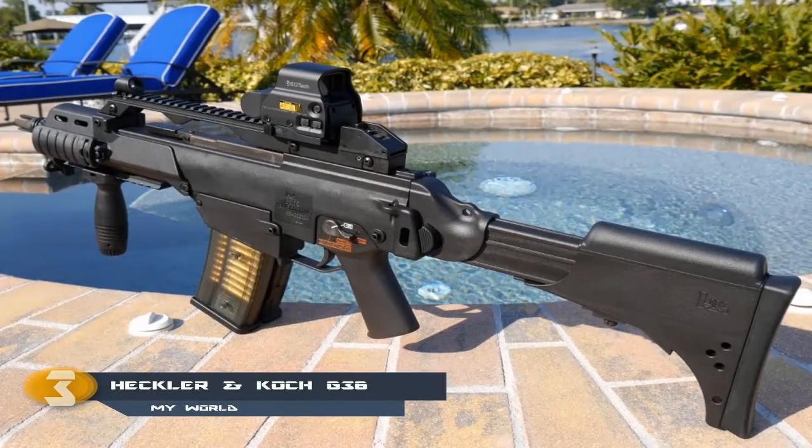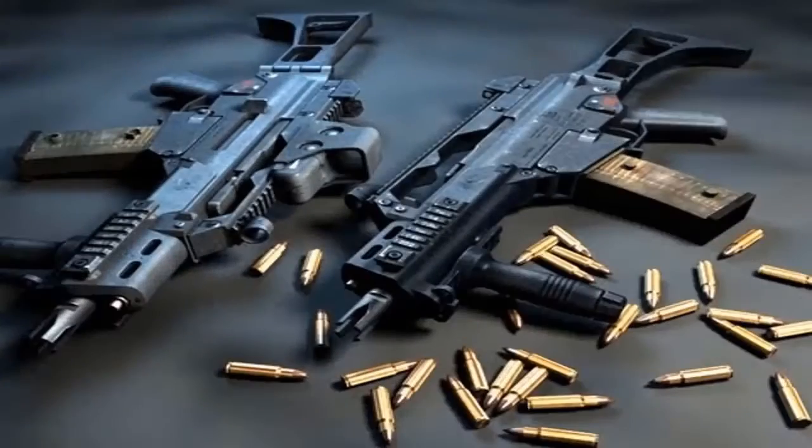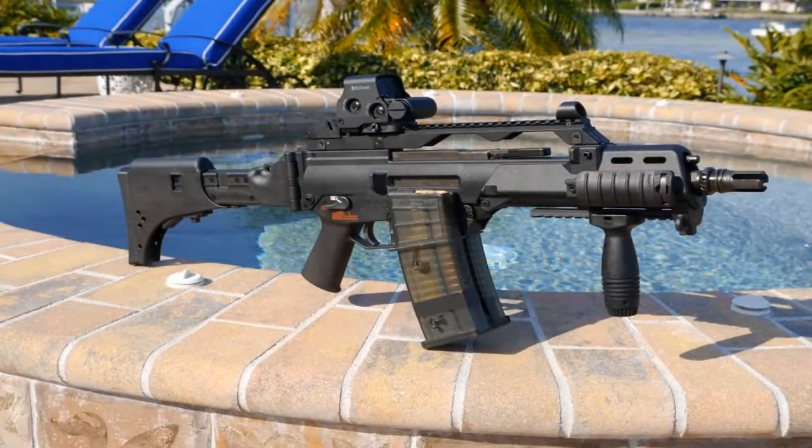The G36 is a 5.56x45 assault rifle designed in Germany by Heckler & Koch in the early 90s. Designed to replace the G3, the G36 is a gas-operated assault rifle that feeds from a 30-round detachable box magazine or a 100-round C-MAG drum magazine. More robust than an AK-47, it can fire from underwater or mud with good precision. It is less reliable than an AK-47, but it makes up for it with its astounding precision.